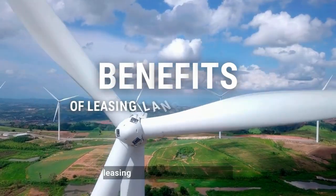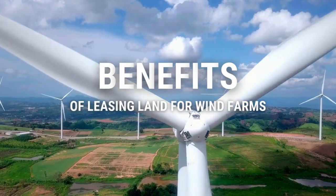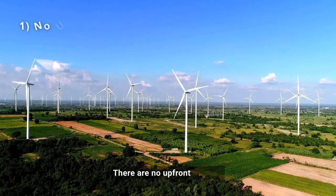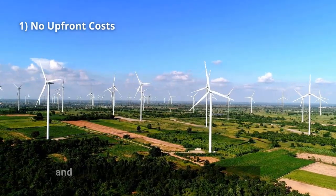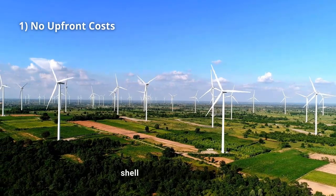First, let's talk about the benefits of leasing your land for a wind farm. There are no upfront costs to lease your land for wind turbines. The wind developer covers all installation and maintenance expenses, so you don't have to shell out a dime upfront.